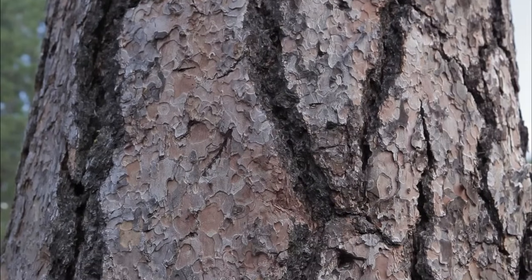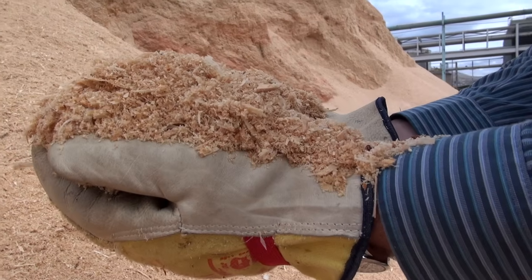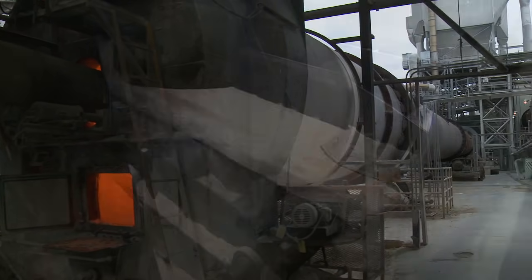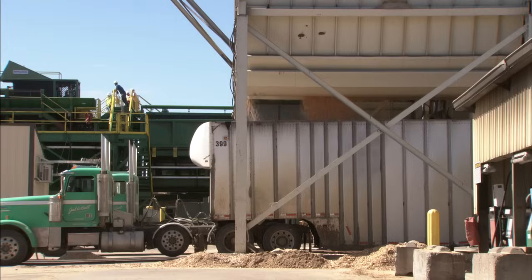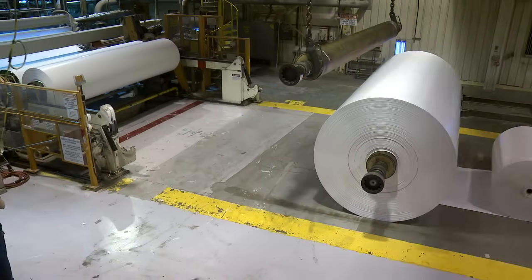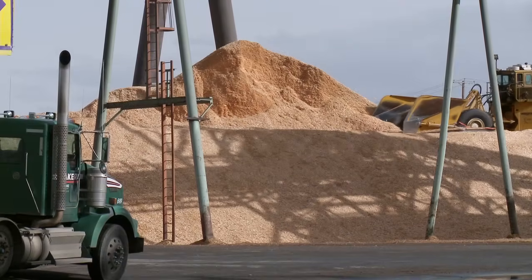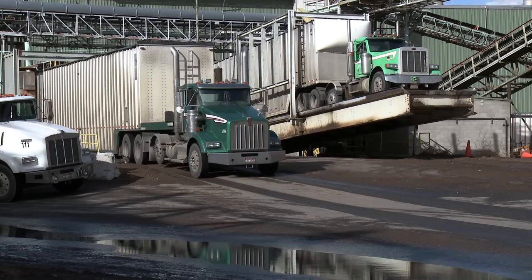Idaho forests play an important role in the making of paper, and at Clearwater Paper in Lewiston, Idaho, wood chips, sawdust, bark, and other small pieces are ingredients for paper and electricity. Clearwater Paper is often the number two customer for many area sawmills, making sawmill residuals a valuable product. Clearwater Paper's mill at Lewiston accounts for half of all forest product sales in Idaho. More than 240 truckloads of wood fiber a day arrive at the mill, mostly from Idaho sawmills.